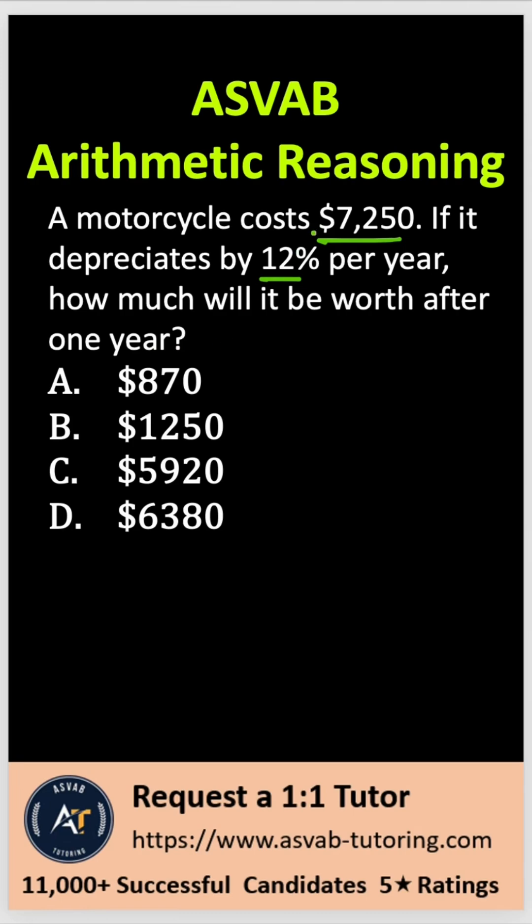first, what you have to do is find what is 12% of $7,250. So let me write that down here: 7,250 times — and anytime you multiply a percent, you have to make the percent into a decimal. So you have to move two decimal places, that gives you 0.12.